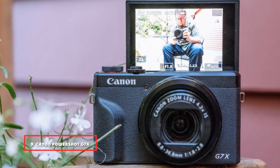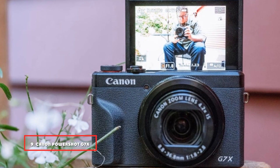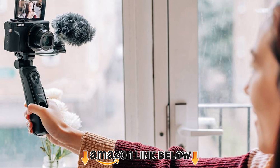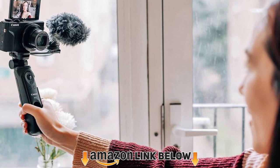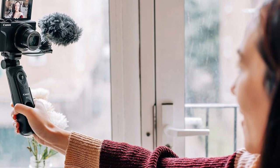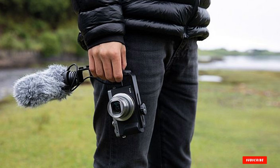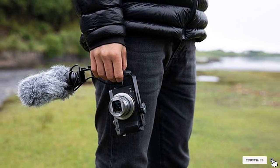Next at number nine, we have the Canon PowerShot G7 X Mark III digital camera. The Canon G7 X Mark III is another fantastic compact point-and-shoot camera that's great for travel. A bit less expensive than the Sony, it has fewer high-end features but shoots great video with better onboard audio than the Sony. It's a favorite for many traveling YouTubers and vloggers.